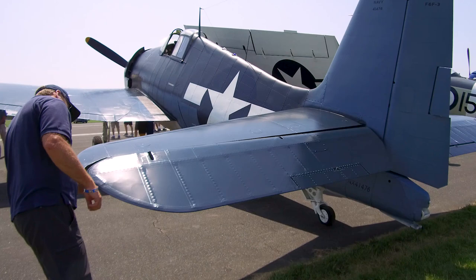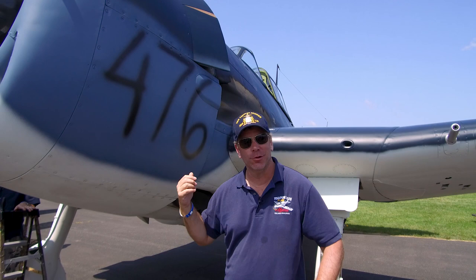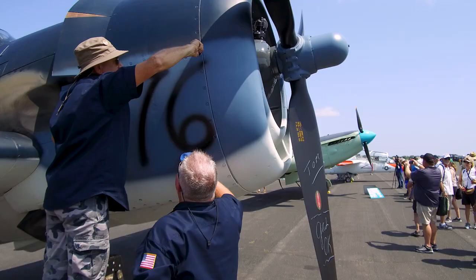A lot of people might think it came out of Lake Michigan — it did not. It has always been a complete aircraft its entire life. The '476' on the side? It looks like it came out of Home Depot — like we're parked in the wrong neighborhood! The 476 is the last three digits of the bureau number. When these aircraft left Grumman and went out on the flight line for their flight test, they would spray-paint these numbers on there so the pilots knew where to go.